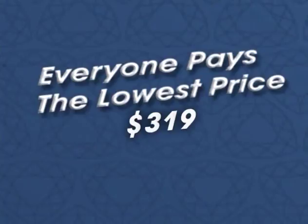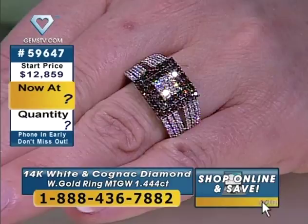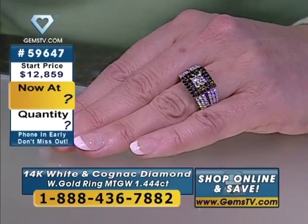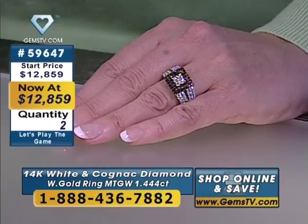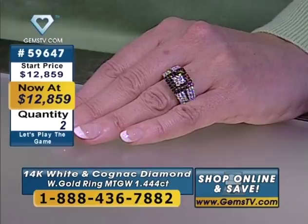We've got a diamond ring on sale right now — there are only two of these. This is very tailored and nice. Web buyers, you're going to have to use the telephone in order to play. Anytime the start price is over $6,000, you have to use your telephone to partay. So web buyers, go grab your phone. We're going to offer you a really wonderful price. You see cognac diamonds and white diamonds here — a total gem weight of 1.44 — about eight and a half grams of 14 karat gold in this piece. Eight and a half grams.